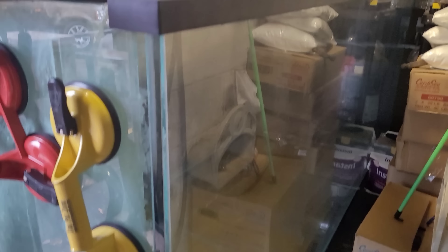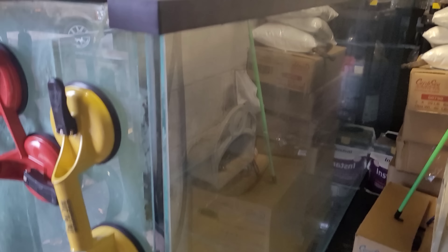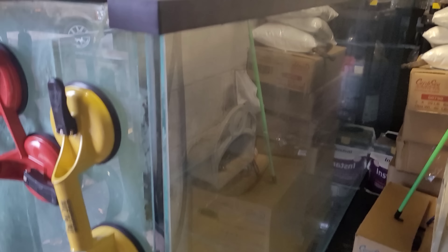I hear my name being called, so I'm going to run up to the front. Alright, here I come. We'll go do our thing here.